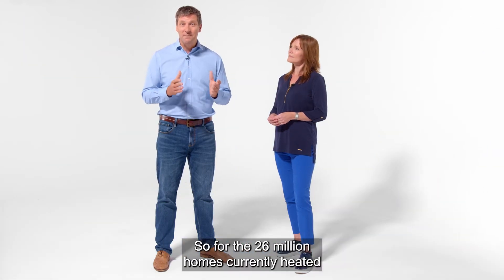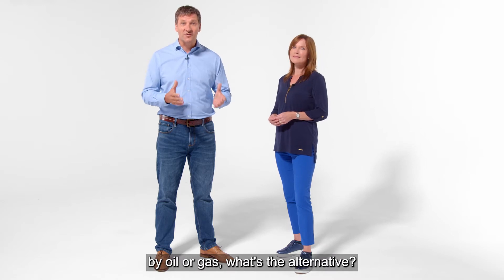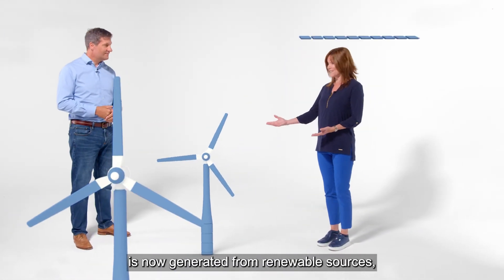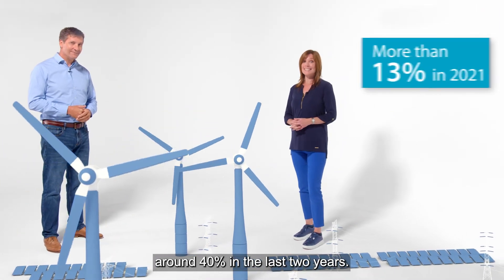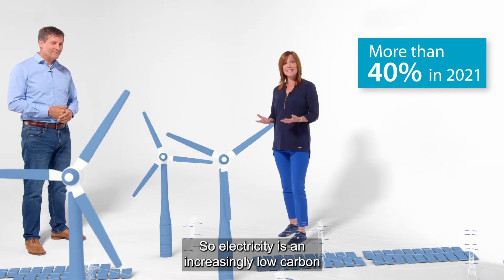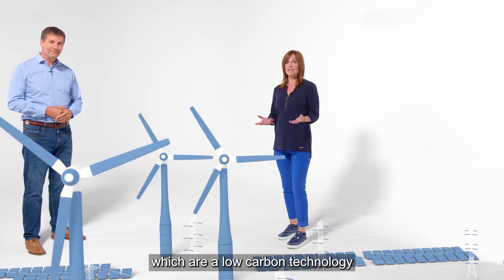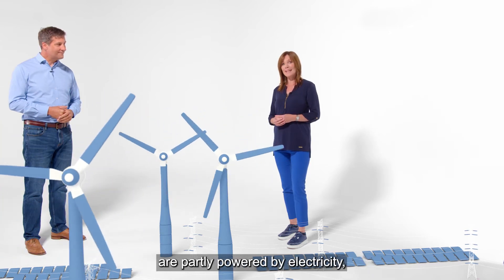So for the 26 million homes currently heated by oil or gas, what's the alternative? Well, there is good news. A significant proportion of electricity is now generated from renewable sources — around 40% in the last two years. So electricity is an increasingly low carbon source of energy, and that's important because heat pumps, which are a low carbon technology that the government wants us to switch to, are partly powered by electricity.